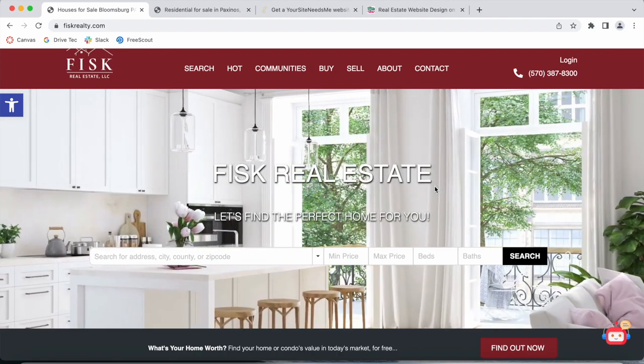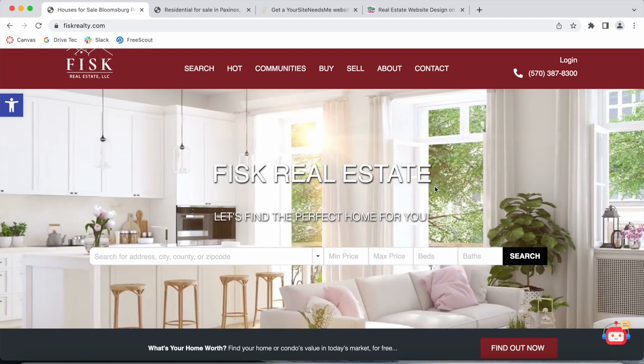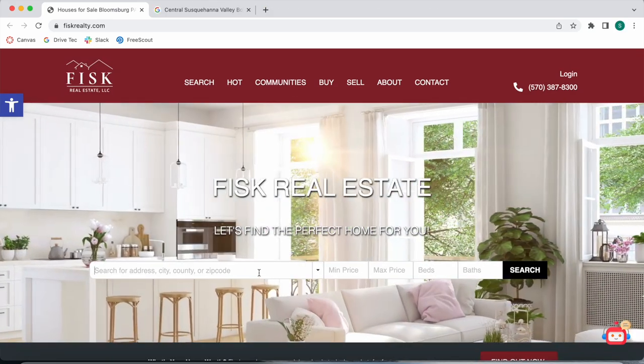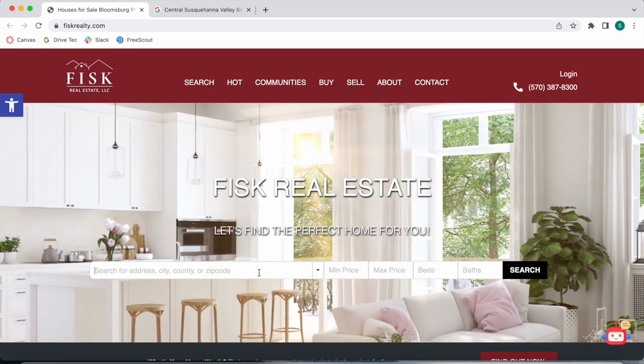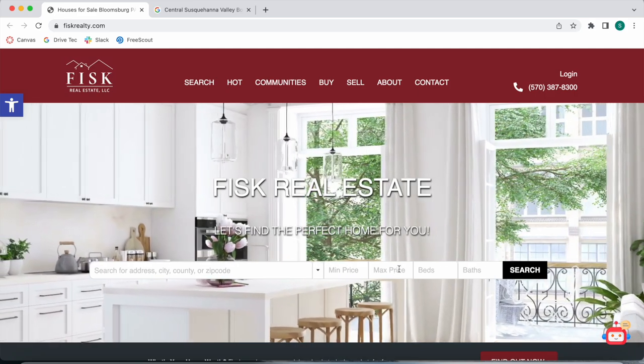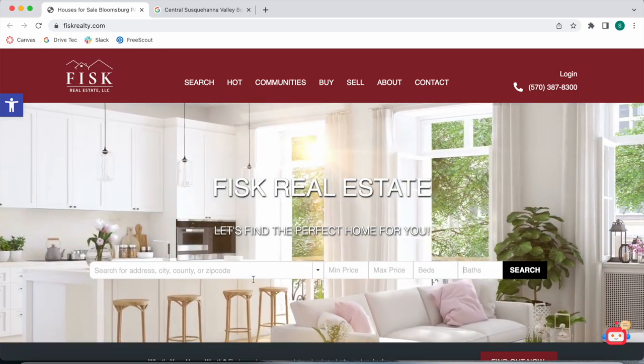Chara built out the website but used Realty Candy's apps, widgets, and templates to complement the site. The first thing we see is their omni search bar, so people can search for any address, city, county, or zip code within this MLS, and add a minimum and maximum price, beds, and bathrooms to get properties that match this search criteria.